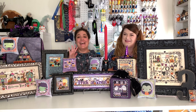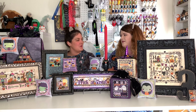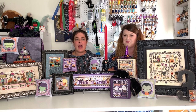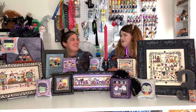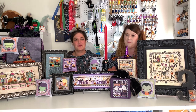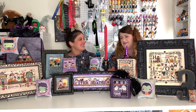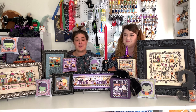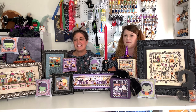Happy Halloween! Welcome to our third video here at the Frosted Pumpkin Stitchery Studios. It is very official — we're coming to you in kind of costumes, a little bit. Happy Halloween, thank you so much for subscribing and joining us today.